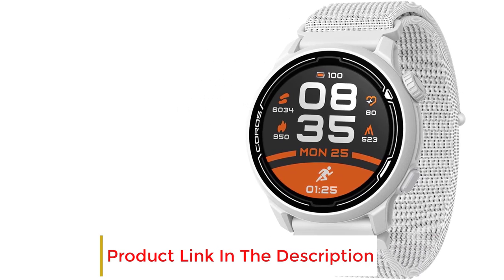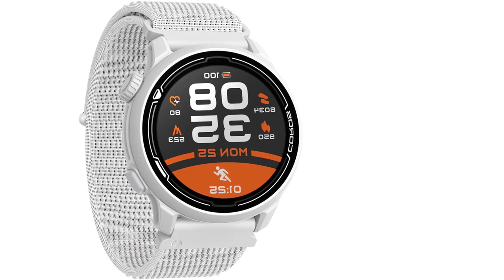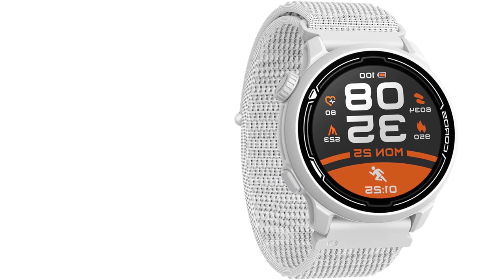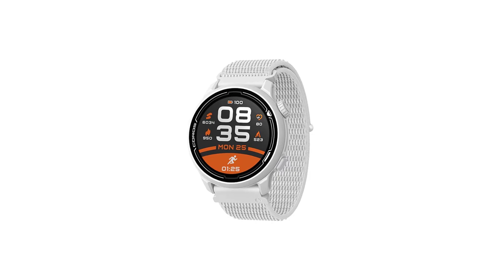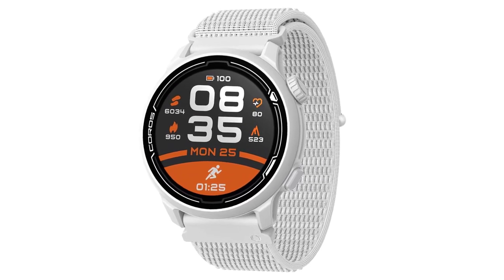Featuring running, cycling, swimming, cardio, strength, and water sports modes with ongoing support and updates. It includes an optical heart rate monitor, barometric altimeter, accelerometer, compass, gyroscope, and thermometer, with 24/7 heart rate monitoring, and sleep, step, and calorie tracking.